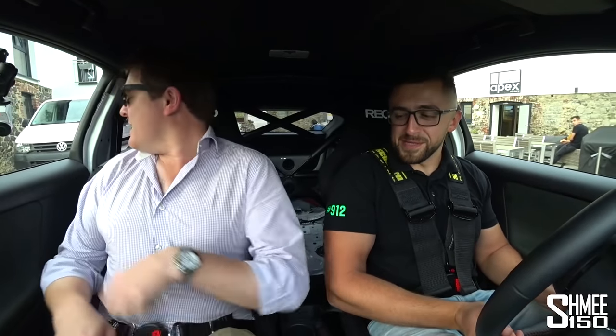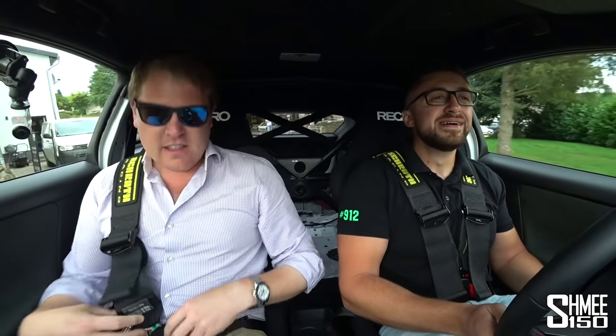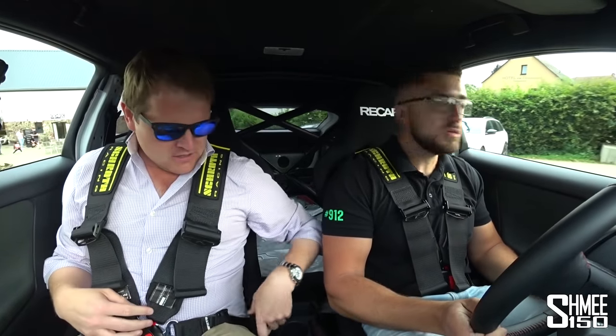I've got to get my harnesses on — somebody much smaller than me has been in here before. Can you do it on the way to the track? Yes, I think so. I need to have at least this started. But today as we head out to Touristenfahrten on the Nürburgring Nordschleife, I'm going to try something a little bit unusual.